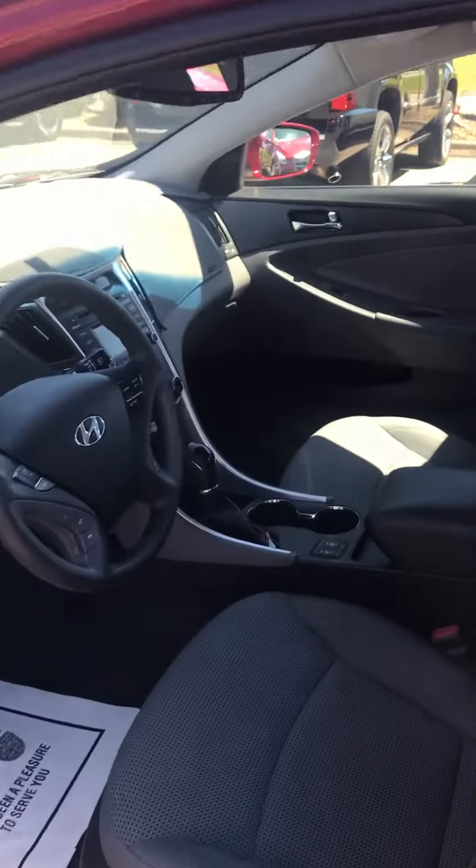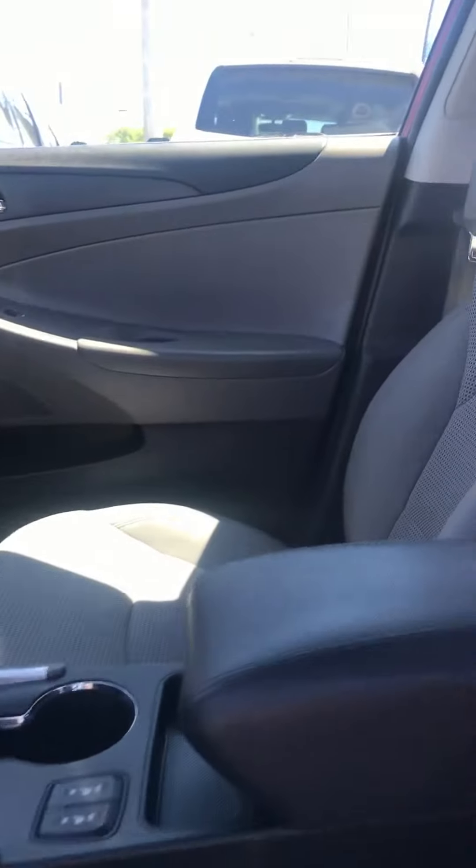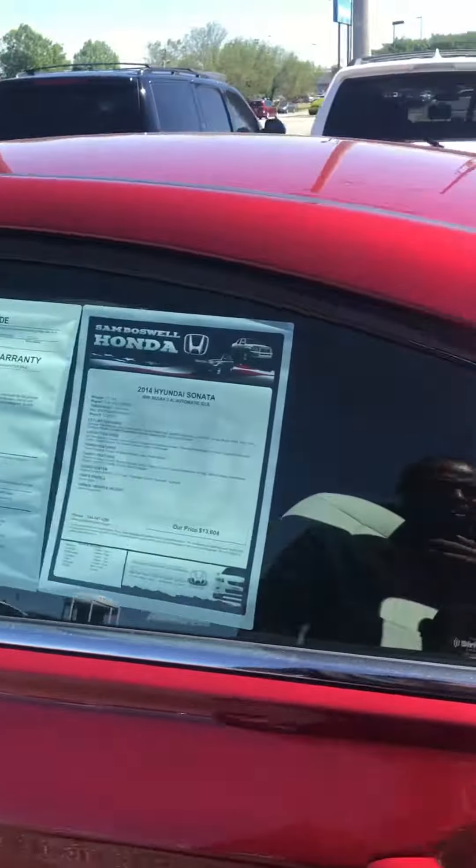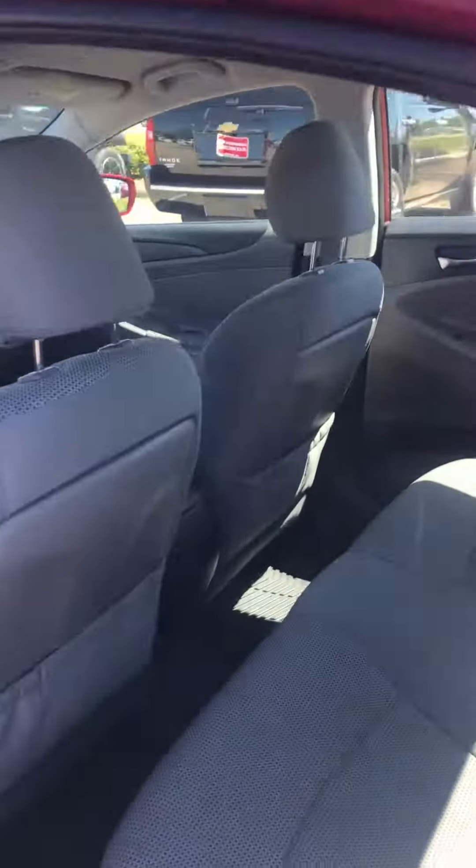Here's the red Sonata. If you want a little bit more space but still want really good fuel economy, a couple amenities like turn signal mirrors, power seats, Bluetooth, XM radio, all the maps in this vehicle as well, and a reverse camera.